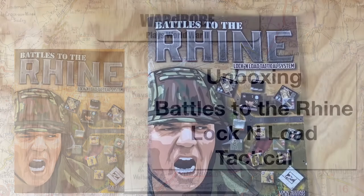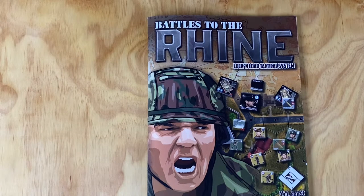Hey, what's up all? Wardrobe here for a really cool unboxing. I do want to thank Lock and Load Tactical for sending this my way. I appreciate it. It's very cool to get this.